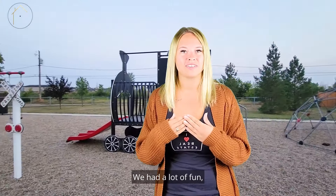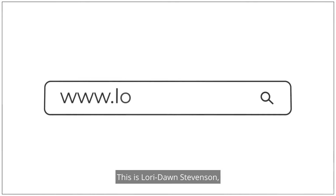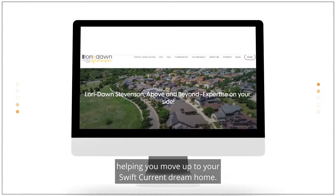We had a lot of fun going and trying these smaller hidden parks and I hope you and your family will enjoy them too. This is Lori Dawn Stevenson helping you move up to your Swift Current dream home.